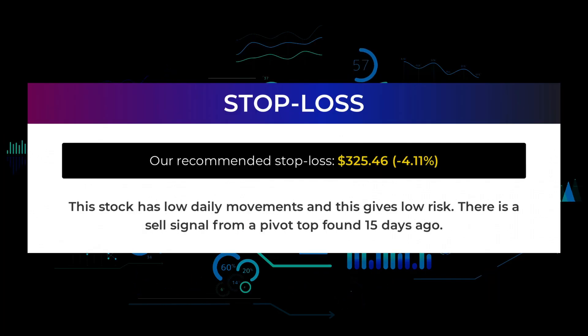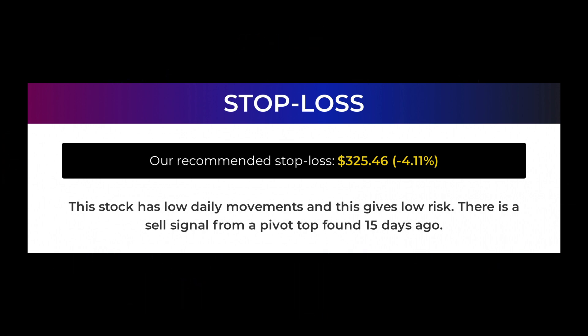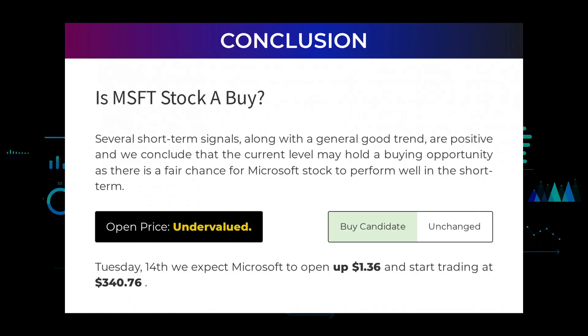Our recommended stop loss is $325.46, or minus 4.11%. This stock has low daily movements, giving low risk. There is a sell signal from a pivot top found 15 days ago. Is Microsoft stock a buy? Several short-term signals, along with a generally good trend, are positive, and we conclude that the current level may hold a buying opportunity as there is a fair chance for Microsoft stock to perform well in the short term. After analyzing the volatility and movements for the last trading day, our systems find that the current price is undervalued. For trading on Tuesday the 14th, we expect Microsoft to open up $1.36 and start trading at $340.76.